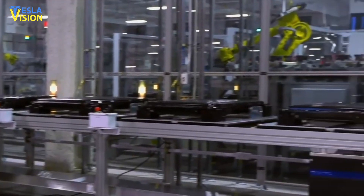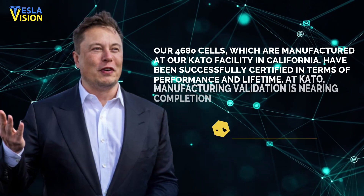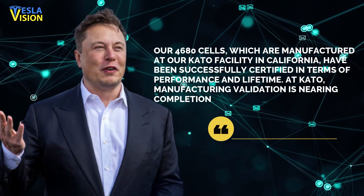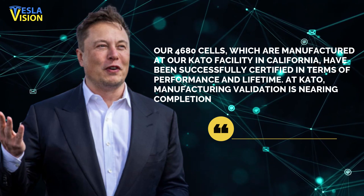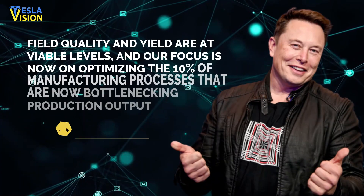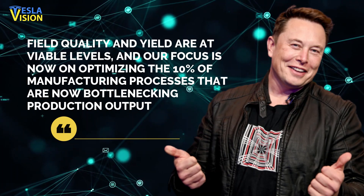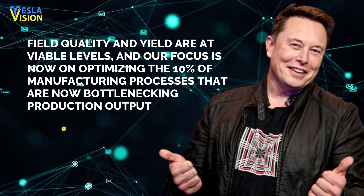Tesla issued a rare update on its progress toward this target, stating: "Our 4680 cells, which are manufactured at our Cato facility in California, have been successfully certified in terms of performance and lifetime. At Cato, manufacturing validation is nearing completion. Field quality and yield are at viable levels, and our focus is now on optimizing the 10% of manufacturing processes that are bottlenecking the production output."